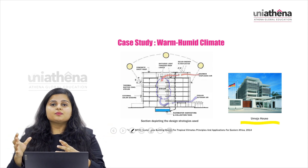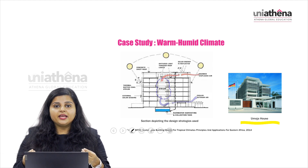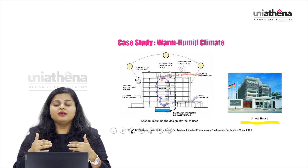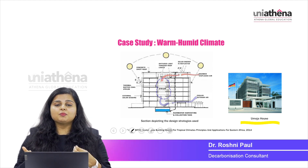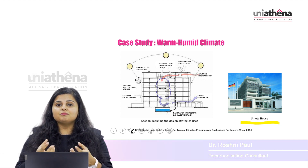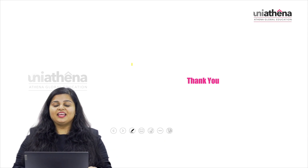In all these examples, we have seen the integration of ventilation and good renewable energy design in response to the climate where the building stands. I hope you have understood how climate responsive design can play a key role in understanding the external climate and bringing the most natural comfort inside the building. Thank you.